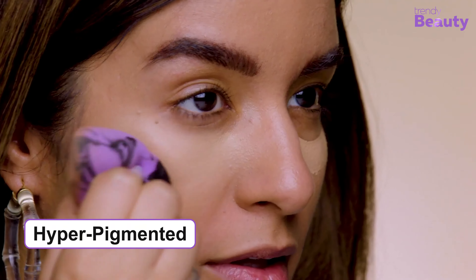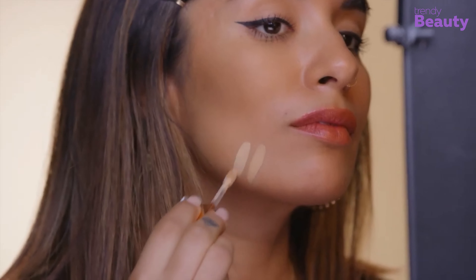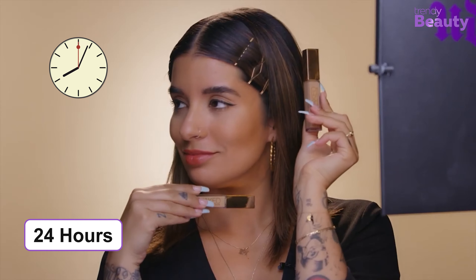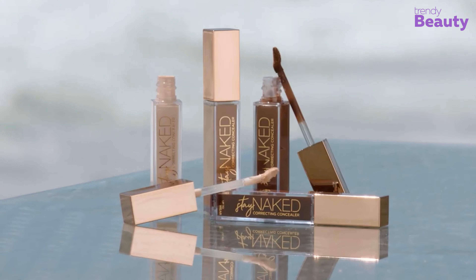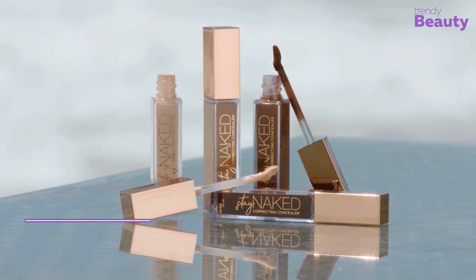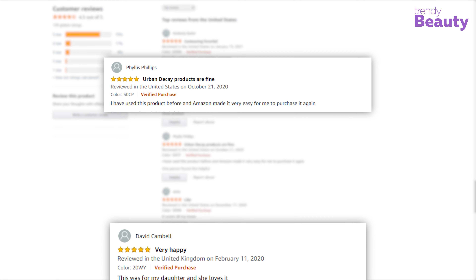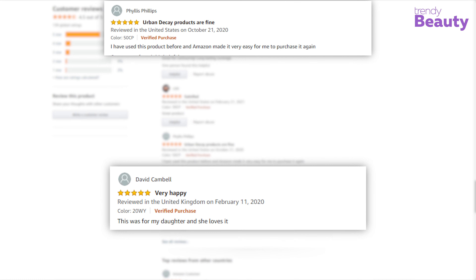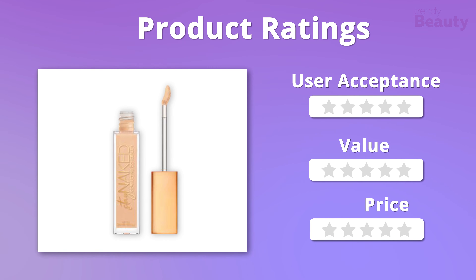The product doesn't settle into fine lines and pores, and it makes your uneven texture smooth while being suitable for all skin tones. The NARS Cosmetics Soft Matte Complete Concealer has earned the trust of many users as it blends easily while providing great coverage, though some users were simply not excited about this product. We absolutely love it for its effectiveness and quality, so it'll get five out of five stars on all three aspects.